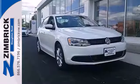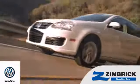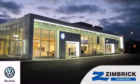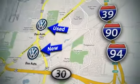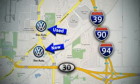Come see this Jetta today. We are Wisconsin's only generation best VW dealer — find out why by shopping with us today. Visit our used car lot at 1707 North Stoughton Road, or our new car lot at 1430 North Stoughton Road.